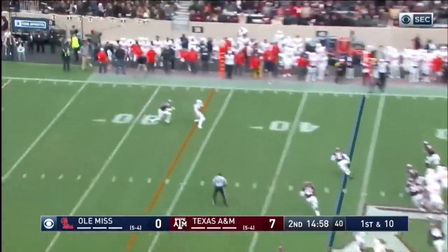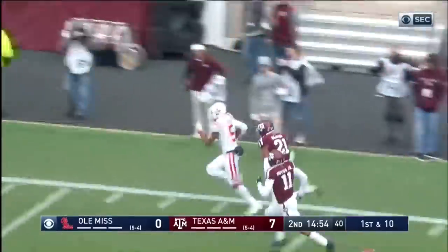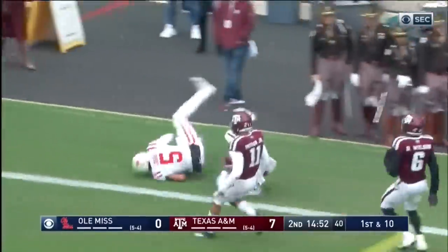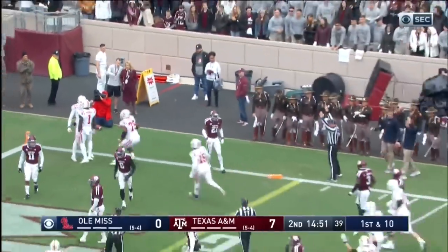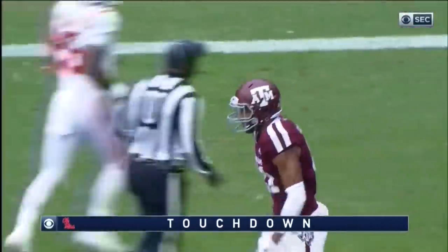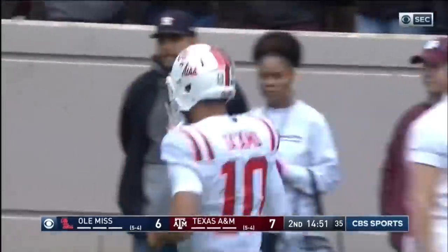On first and ten, Ta'amu fakes it, tosses to the outside, slipping away inside the 30-yard line. Here goes Lodge down the sideline, stretching — he's in, touchdown Ole Miss. First play of the second quarter goes 44 yards.